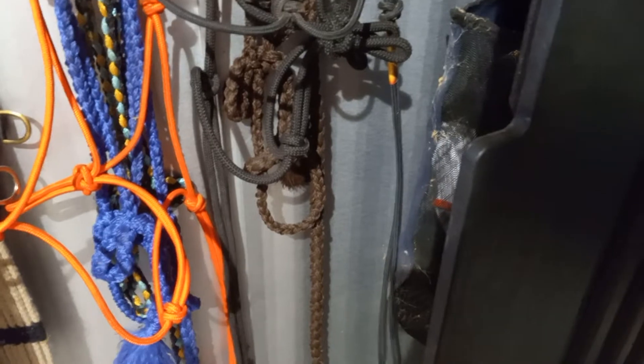Over here is just this old bucket, fly spray, and an extra pitchfork just in case you need it — you never know. This is a bunch of junk up here that we really don't use but it's there if needed. This is the medic area. This is all stuff for oiling, then bathing stuff, and some extra miscellaneous things.